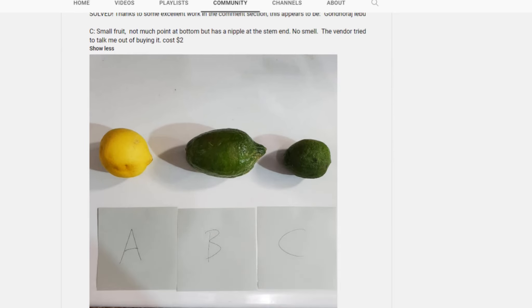To be on the safe side though, I made a community post here on YouTube asking anybody from Bangladesh or familiar with citruses from Bangladesh if they knew what this was and what the other mystery citruses I found were.